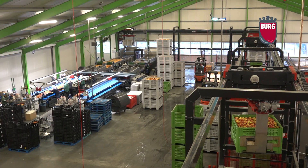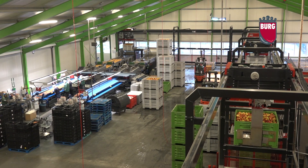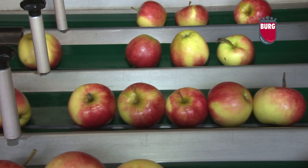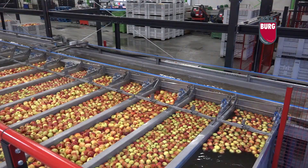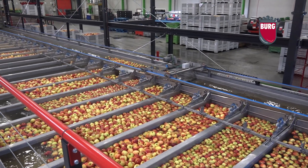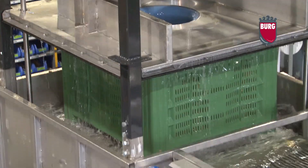To achieve this, BMF has a fully equipped in-house design and engineering department. Their own computer-driven machines manufacture all the required components.